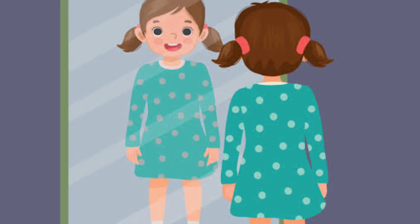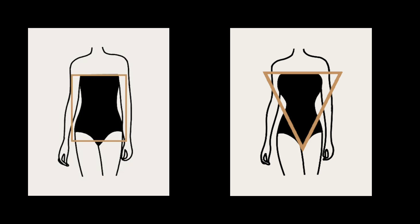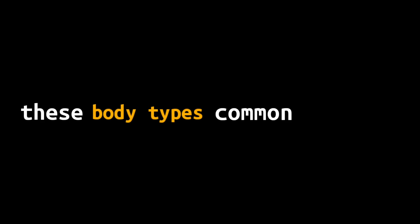Stand in front of a mirror and observe the outline of your body. Use a measuring tape to measure your body. Let's identify the five main body types: the hourglass, the pear, the apple, the rectangle, and the triangle. These body types are common for everyone.